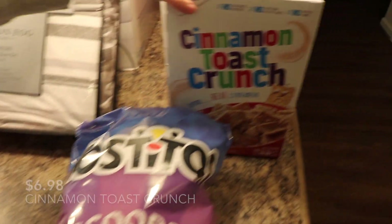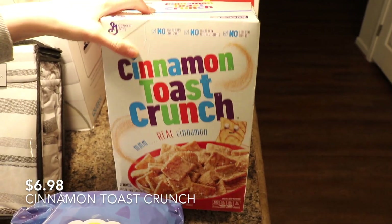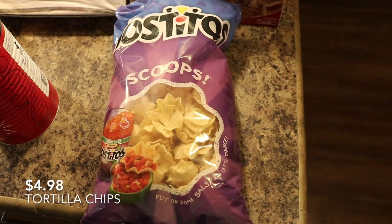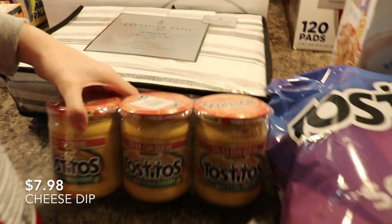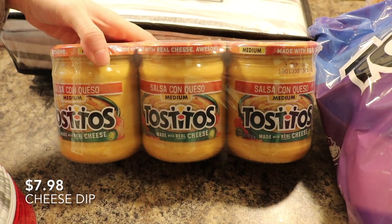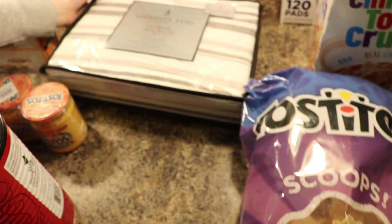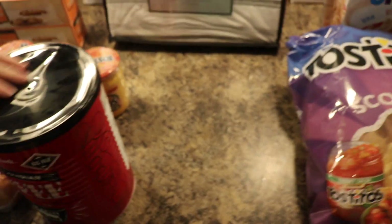We got the Cinnamon Toast Crunch — my husband and I both really like that. The Scoops, and that is to go with this cheese dip that we got.